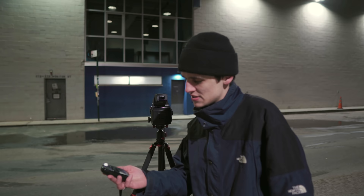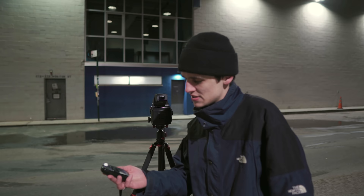It's actually pretty bright out here, so this is going to be f/16 at two seconds, which is pretty nice for nighttime.